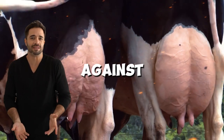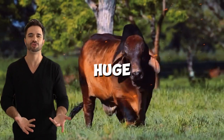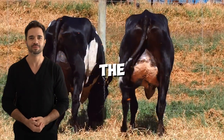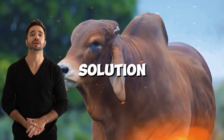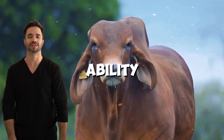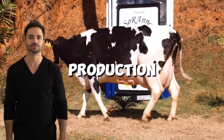Sustainability and resilience against climate change. In a world where climate change poses huge challenges for livestock farming, the Holstein-Brahmin cross emerges as a viable solution. Its heat resistance and ability to survive in tough conditions make it an ally for sustainable production systems.